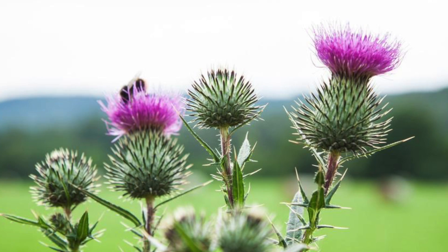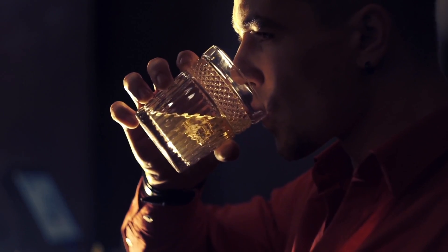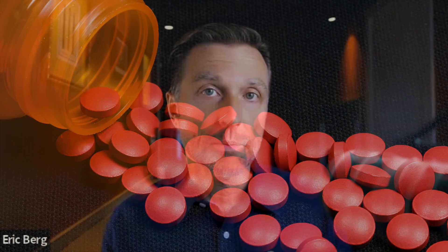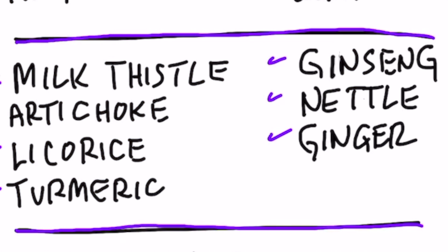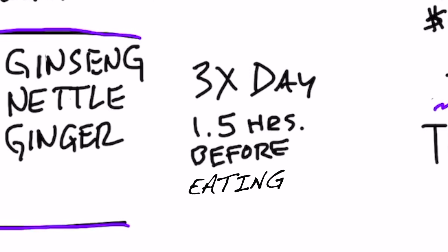The next patent involves milk thistle, one of my favorite herbs for the liver — especially for protecting the liver against toxicity from chemotherapy, alcohol, and Tylenol. Milk thistle helps decrease the transition from inflammation to fibrosis. This blend of herbs as a remedy for hepatitis includes milk thistle, artichoke, licorice, turmeric, ginseng, stinging nettle, and ginger. The recommendation is to take it three times a day, about one and a half hours before eating.